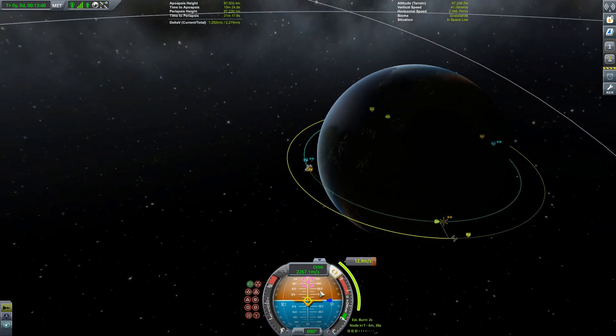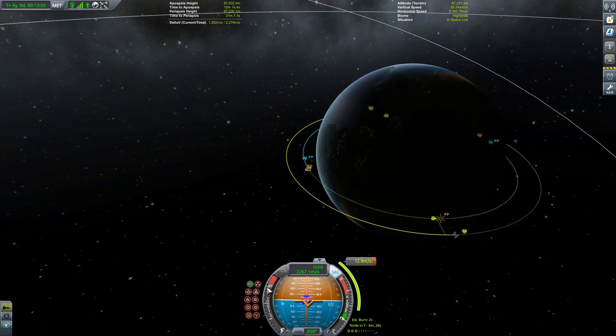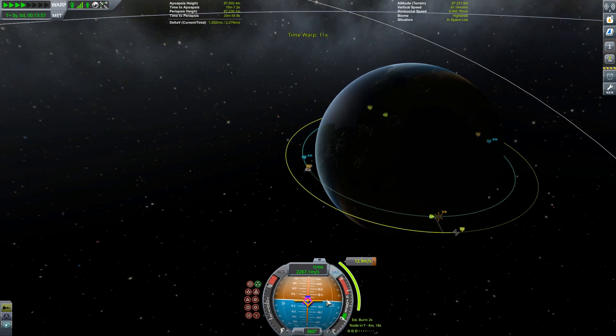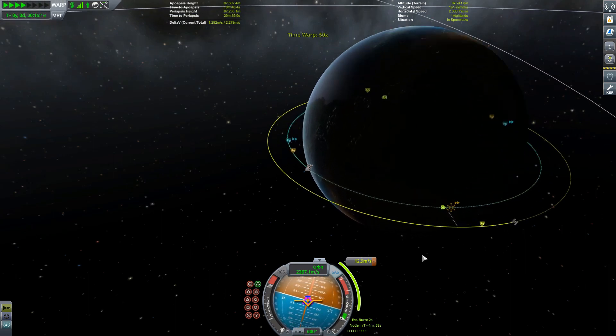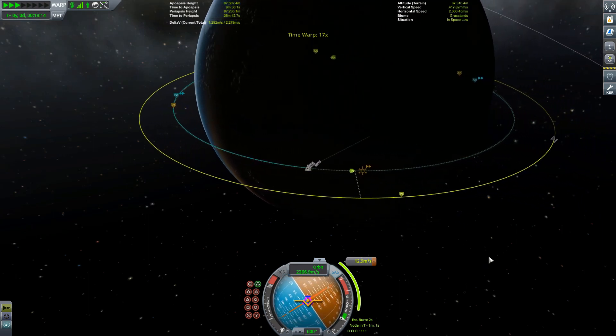Let's get ourselves pointing towards that maneuver node. Try not to overshoot. Overshot it slightly. There we go. And now we just time accelerate around.